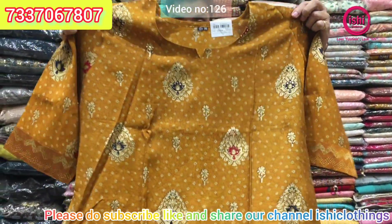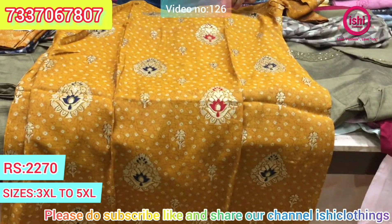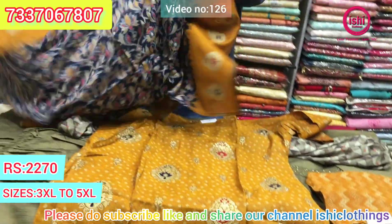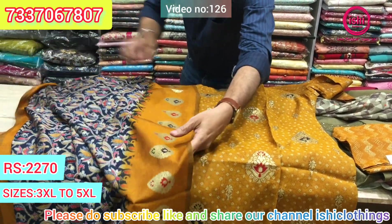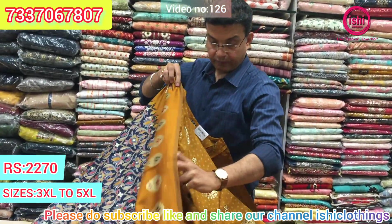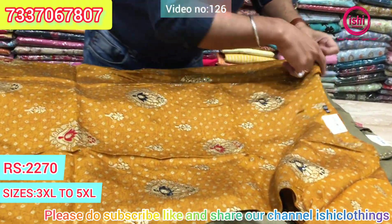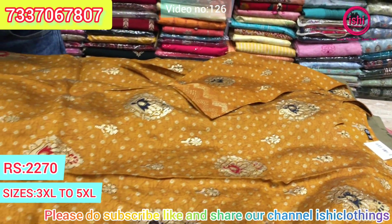This is a muslin piece with a bottom and a very elegant and beautiful dupatta. The price range is $22.70. Size available at 3XL, 4XL, and 5XL.